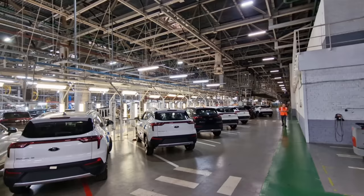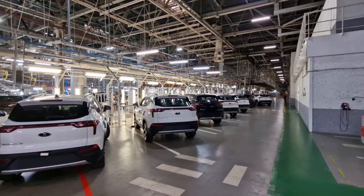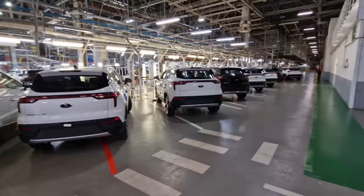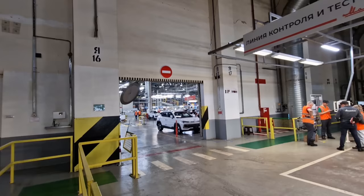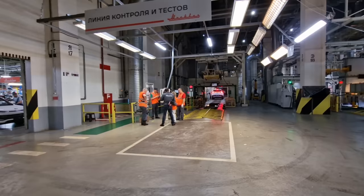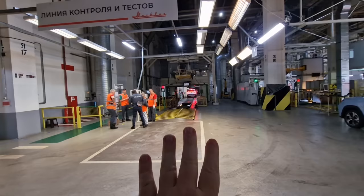Continuing around, we can see all the Moscovich 3 and 3e cars together, and what's super interesting is that both models are on the same production line — on the automated line and the semi-automated line. You'll see them parked up next to each other. They've even got a charging station so they can put the electric cars right on the charger and test the electrics. Coming out of the production line, the cars then come over here to the quality control checks.